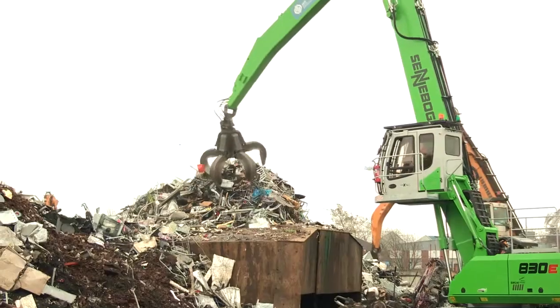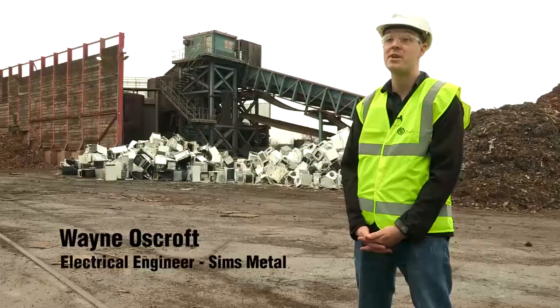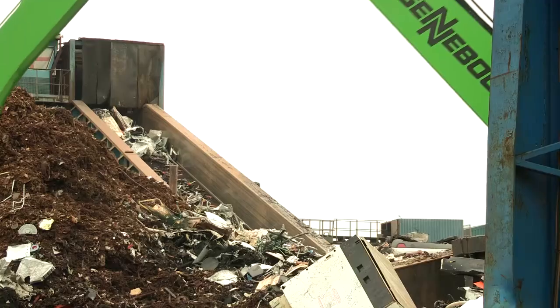Redson's Metal Management in Nottingham. We process scrap. We get various customers coming in, dropping off cars, washing machines, electronics.